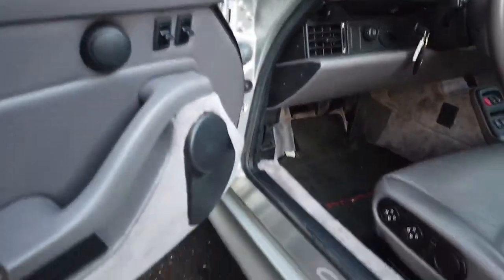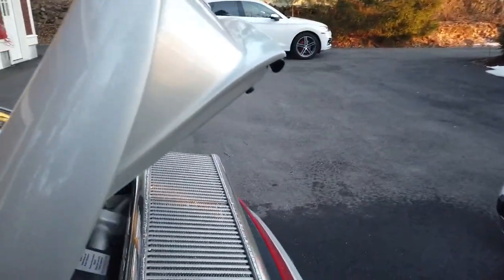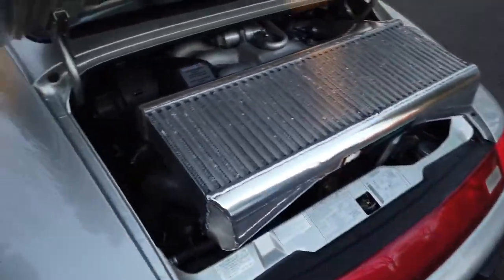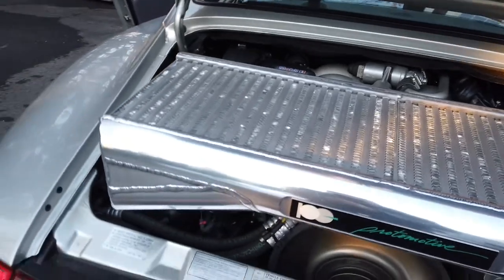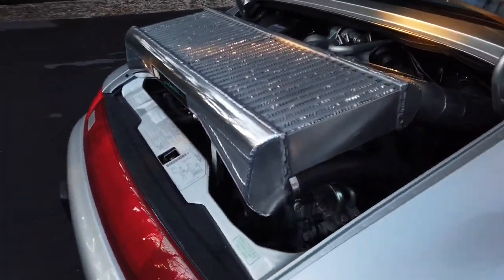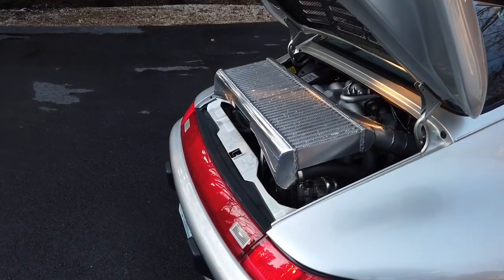Everything looks good in this car. Once the oil is heated up, there is absolutely no sound coming from the lifters — they're hydraulic lifters and this is essentially a bulletproof engine. And look at that beautiful intercooler again — it is absolutely spectacular. It is a little on the noisy side, but that's expected.